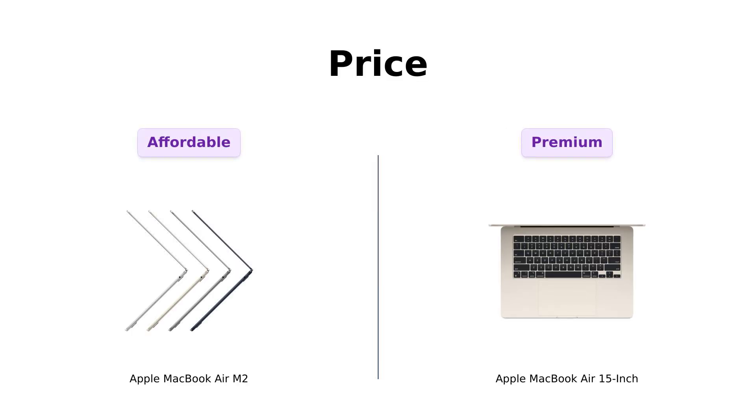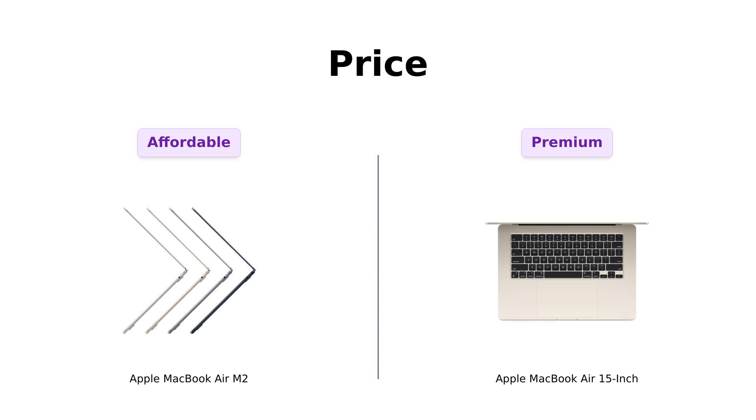Let's start with the price. The MacBook Air M2 comes in at a budget-friendly $999, making it a great option for those who want to impress their friends without breaking the bank. Reviewers appreciate this affordability, particularly highlighting its performance and seamless setup.